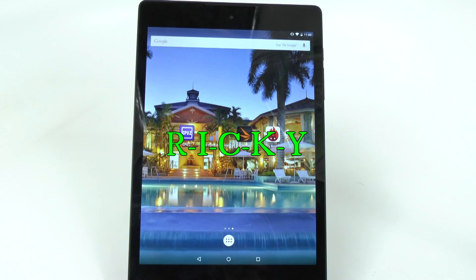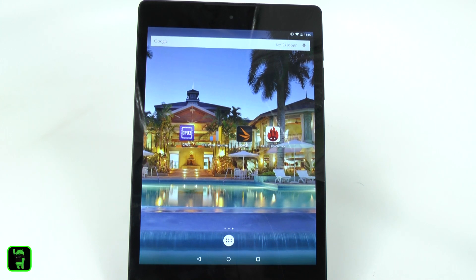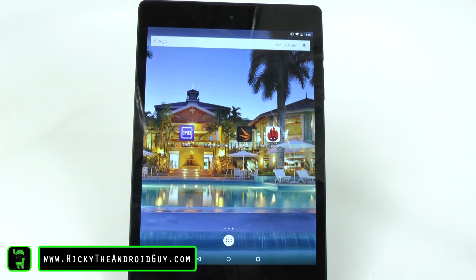Hello, this is R-I-C-K-Y, the Android guy. Hey guys, today we're doing a benchmark test for the Nexus 9.